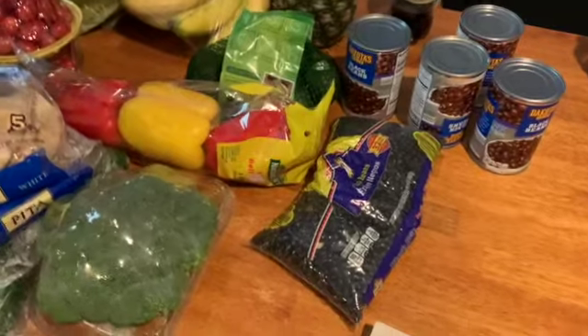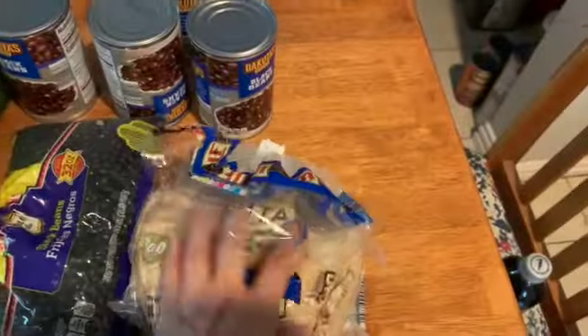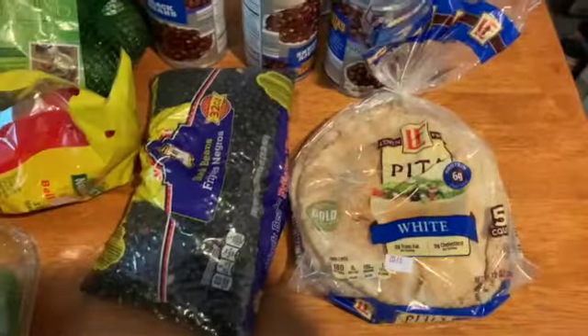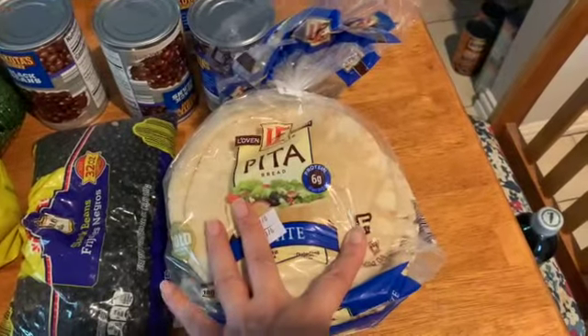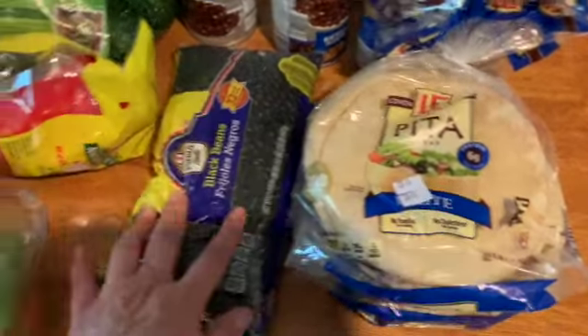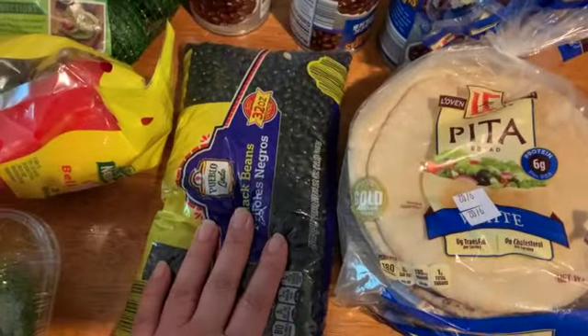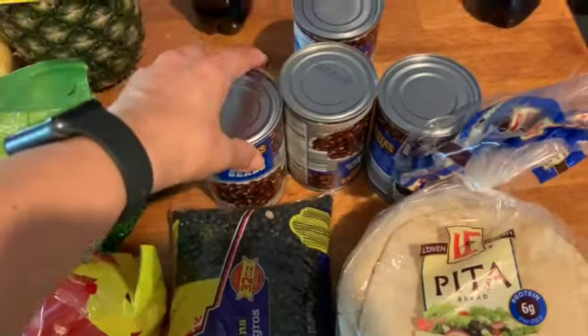I got some more of these pitas from Aldi's — I got one for now and one to freeze. These work out to be five smart points for one, or half is two. I got some more black beans, both dry and in the can, just for convenience.